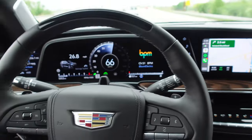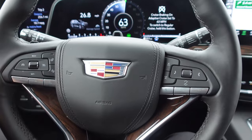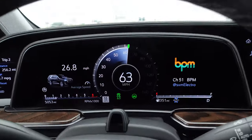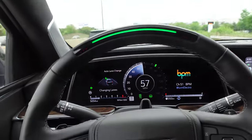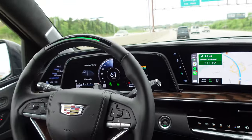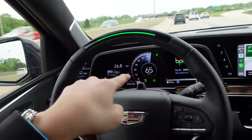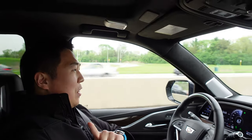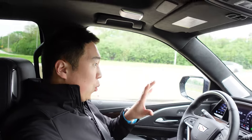We are on the freeway now and this road should be supported. We've got cruise control on, we press this button, and Super Cruise goes. The light turns green on the steering wheel, and we've got the green icon there and also on the heads-up display. Auto lane change is happening — it's looking for an opening. And there it goes, made the lane change. It does not like it if the camera blocks that sensor, so I've got to hold the camera out to the side.